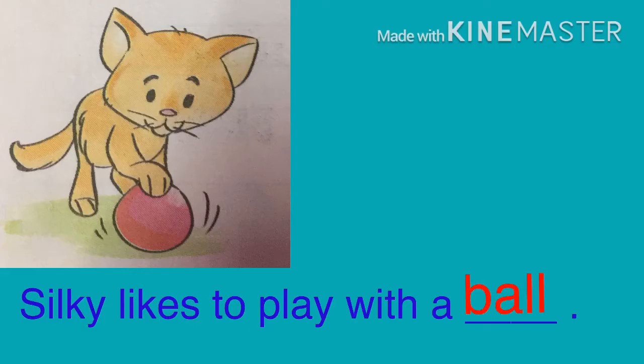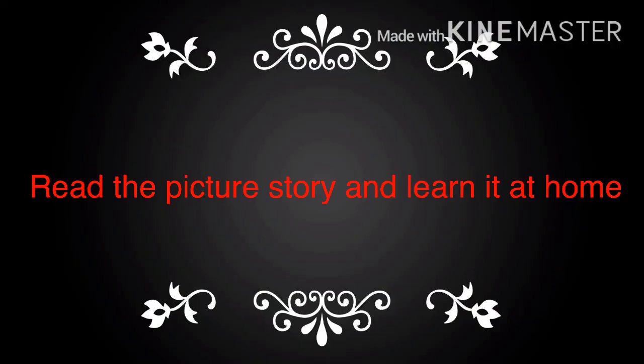Number 5: Silky likes to play with a ball. Students, please read the picture story and learn it at home.